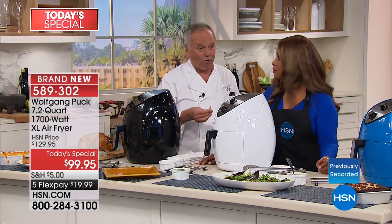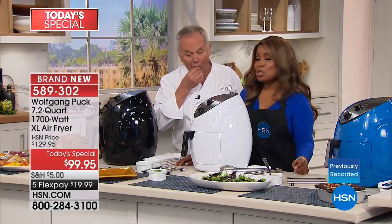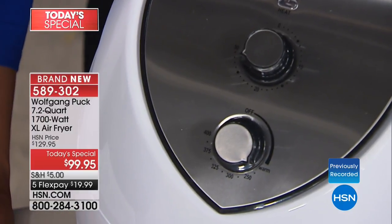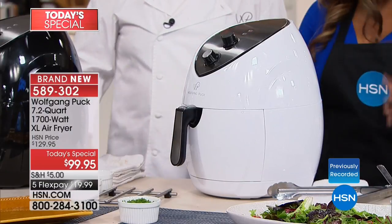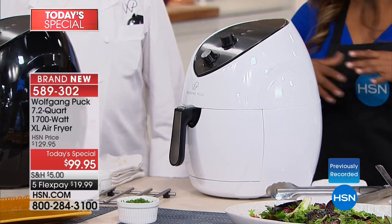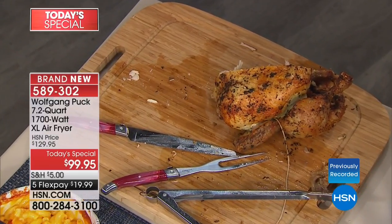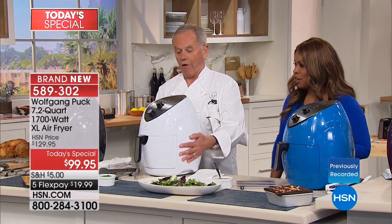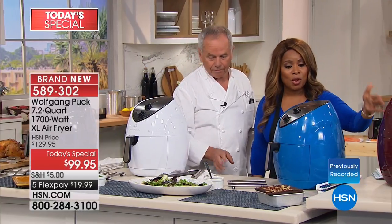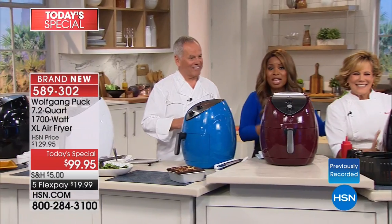It has a 30-minute timer and goes up to 400 degrees. 7.2-quart capacity — that was a six or seven-pound chicken inside for the whole family. There is no other fryer of this capacity at this price. Mother's Day is coming up on May 14th — Father's Day too. You don't want to heat up the kitchen. It fits right underneath your kitchen cabinet. Colors available: red, blue, white, and black.